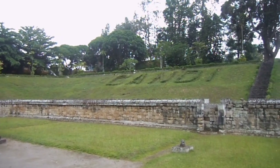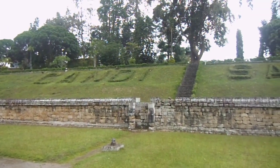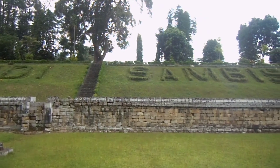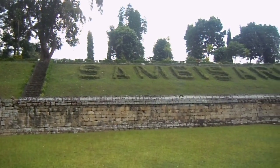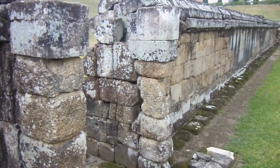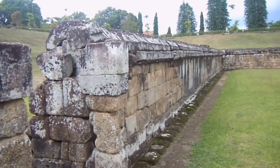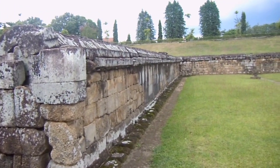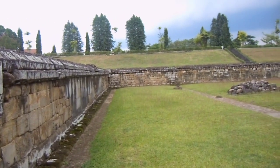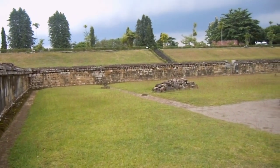Candi Sambisari memang menarik untuk dibahas. Selain nilai sejarahnya yang luar biasa, Candi Sambisari memiliki daya tarik wisata. Jaraknya yang tidak terlalu jauh dari pusat kota menjadikan magnet tersendiri untuk menarik para wisatawan berkunjung ke Candi Sambisari. Cukup dengan membayar tiket sebesar 5.000 rupiah saja, kita akan disuguhkan keindahan sebuah bangunan dari masa lalu yang artistik dan bernilai sejarah. Penataan lingkungan di kawasan Candi Sambisari pun cukup bagus, sehingga banyak pengunjung yang tertarik untuk sekadar berfoto atau menghabiskan akhir pekan di Candi Sambisari.